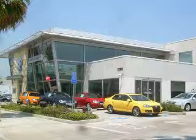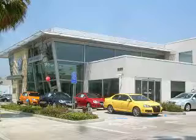Thanks for stopping by New Century Volkswagen in Glendale. Please have a look at our inventory and give Carlos a call at 818-968-4180. Thanks for coming by and have a great Volkswagen day.